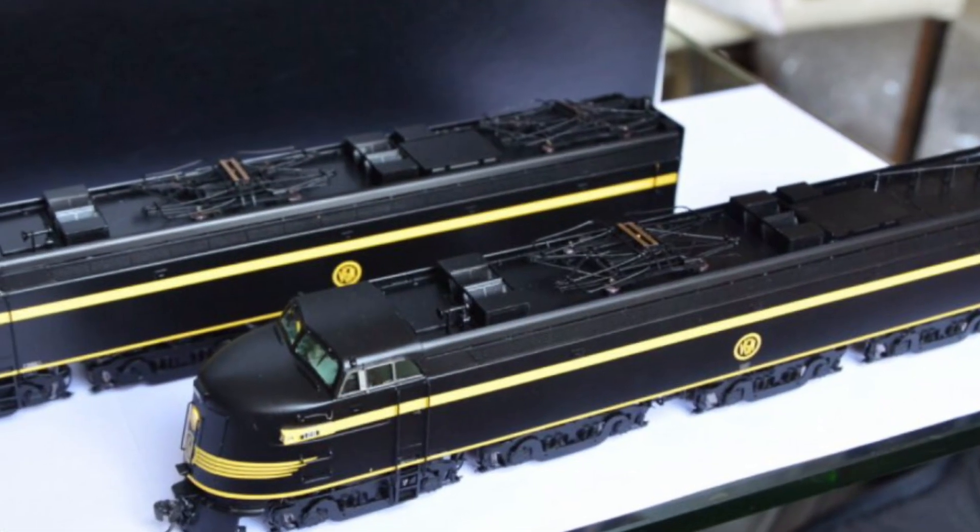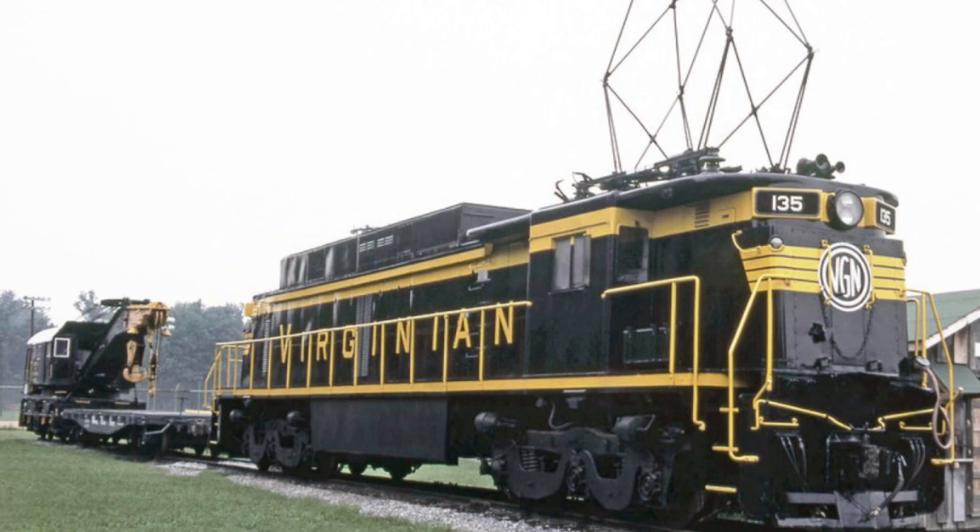The EL2B faded into the history books. While sadly no EL2Bs made it into preservation, we do at least have photographs, scale models, and other Virginian electrics in preservation.